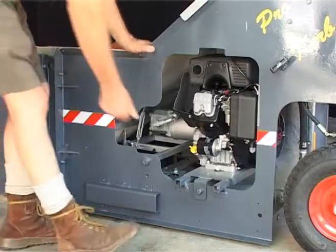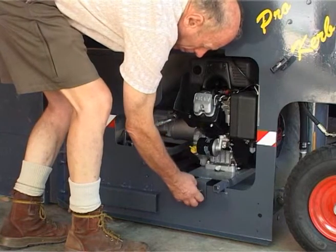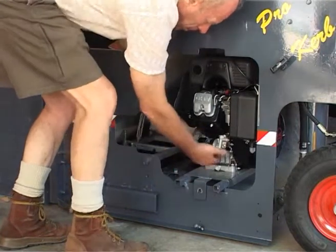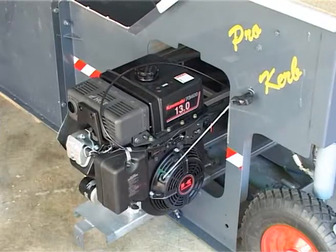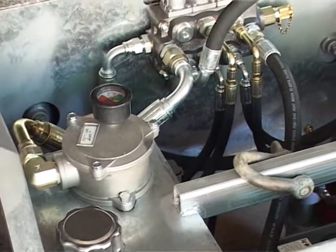Simple maintenance is a key feature of the design. For example, removing one bolt allows the engine to slide out for easy access. All other components and hose connections are easily reached.